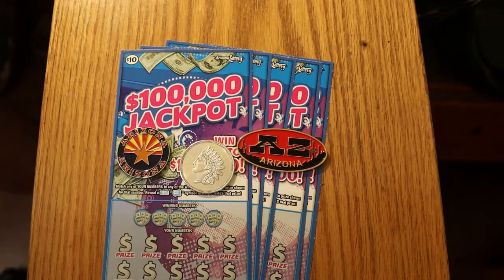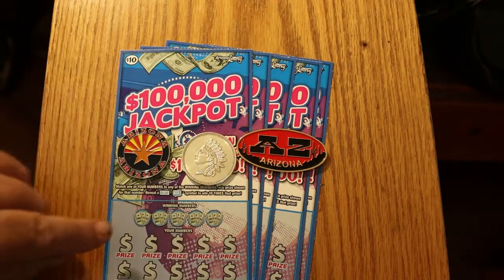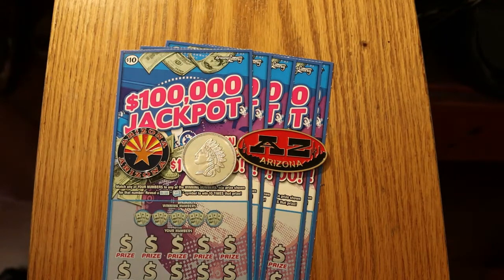What's up YouTube, AZ Scratchers here with another little scratching session. Today we're going to be doing five of the $10 Arizona Lottery $100,000 Jackpots. Yesterday we did the $5 version of this game, now we're doing the $10 version. Simple game — match the number, find a money roll for ten times the prize. We've got tickets 24 through 28, book number is 5, 10, 147, and the odds are 1 in 3.49.